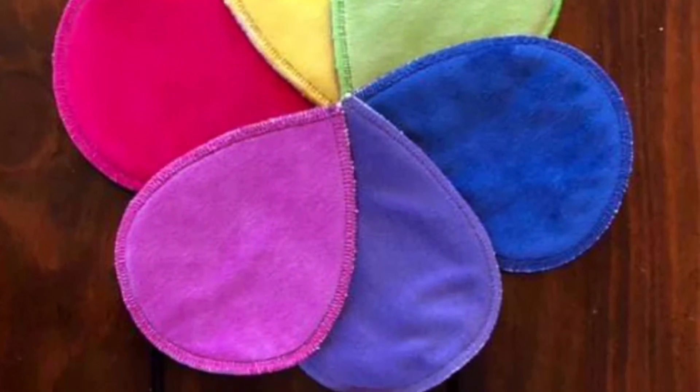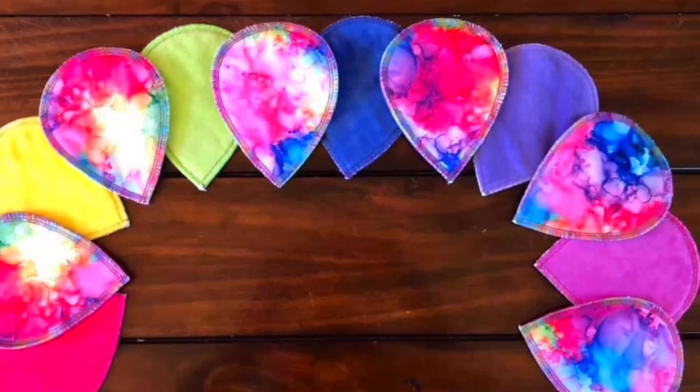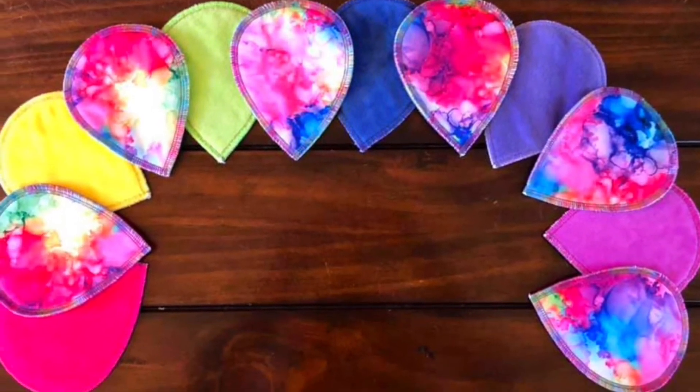She has these amazing breast pads as well. They come in solid colors and tie-dye, and in light, medium, or heavy.